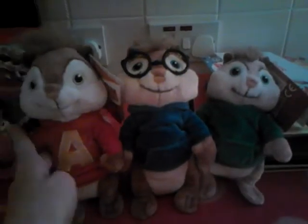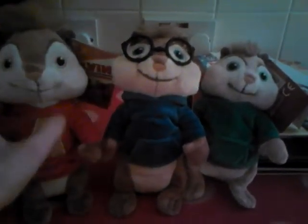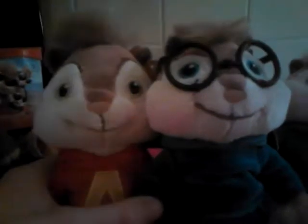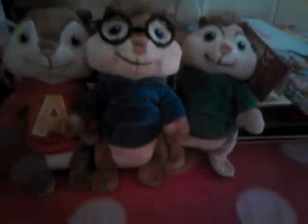So those are my Road Chip plushies of the chipmunks. They're all in size order. Simon doesn't look as though he is — Alvin looks the tallest but he's not. Simon actually is; it's just the way they're standing. You can very very slightly see that he's a bit taller. Yeah, so those are my plushies.